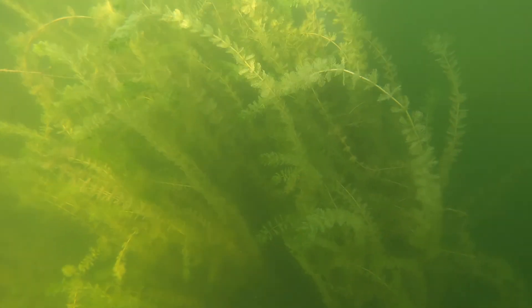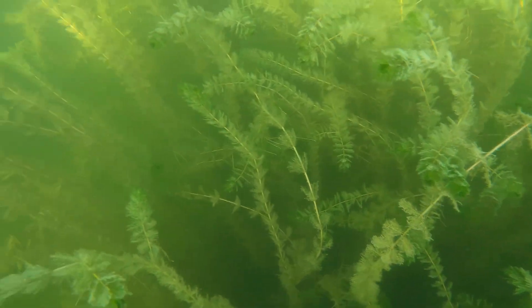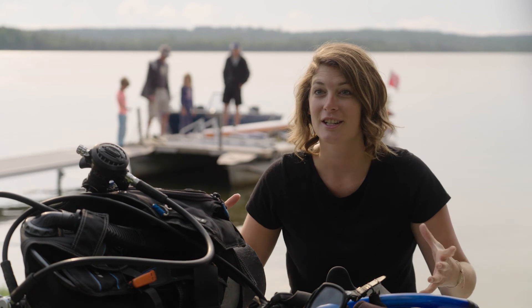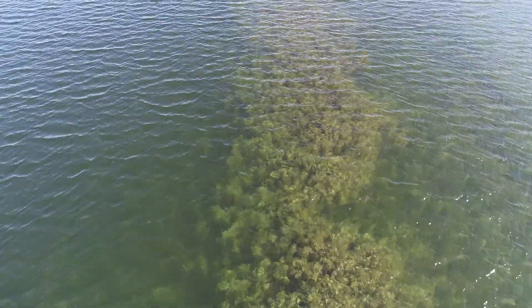Eurasian water milfoil is a thin and spindly plant. For those of us who might not have ever been underwater, I'd compare it to maybe a bamboo forest. Bamboo is also a great competitor — it comes in and sticks together and creates these big dense forests. That's kind of what Eurasian water milfoil is like underwater.